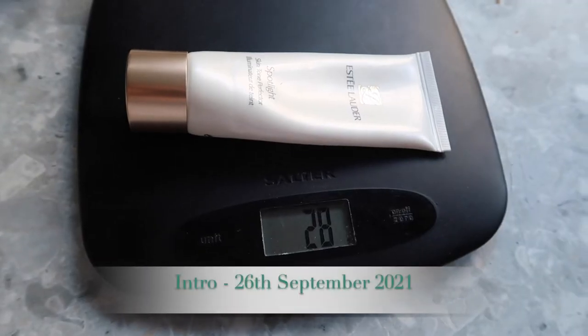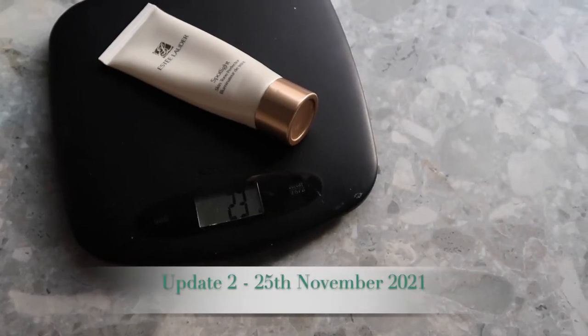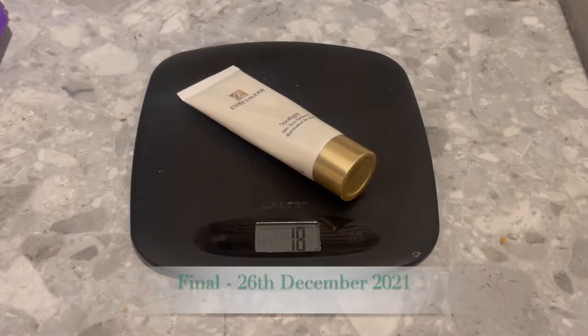On to the products that I weigh. First, the Estée Lauder illuminating primer: at the intro this was 28 grams, 28 grams at update one, 23 grams at update two, and for the finale we are down to 18 grams — so I used 10 grams of product through this project. I don't think there's very much left so I think this will be in my December empties. I think I'll finish it this week, and although I haven't finished it within the project I think I'll finish it within the year thanks to putting it in. Still very pleased about that.